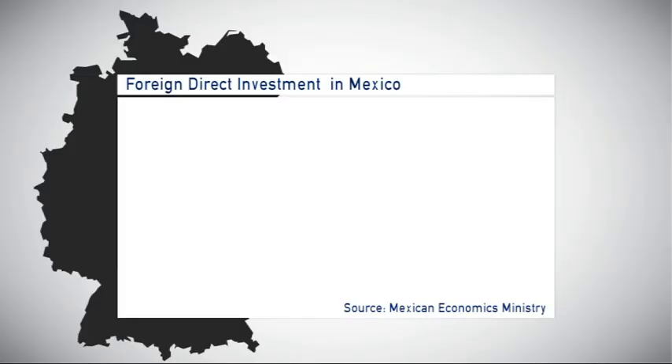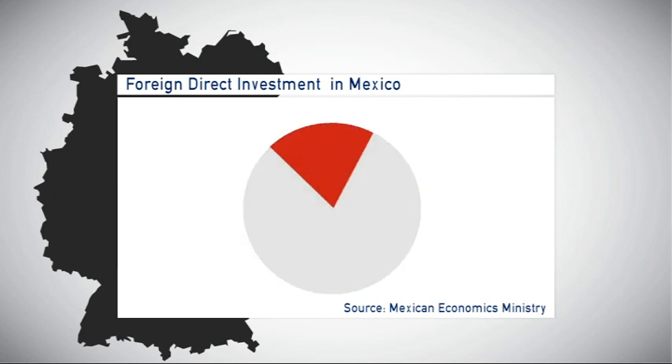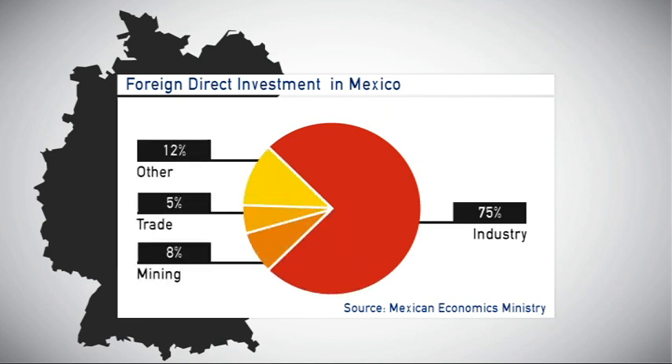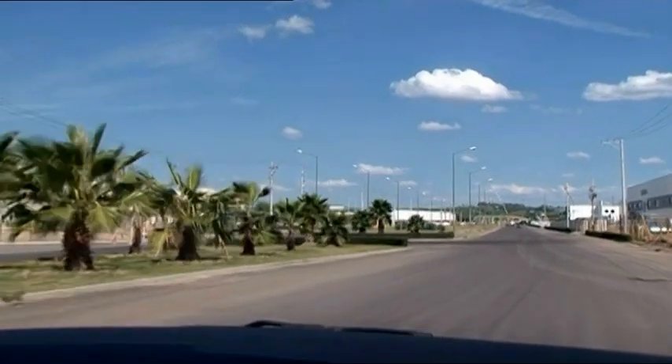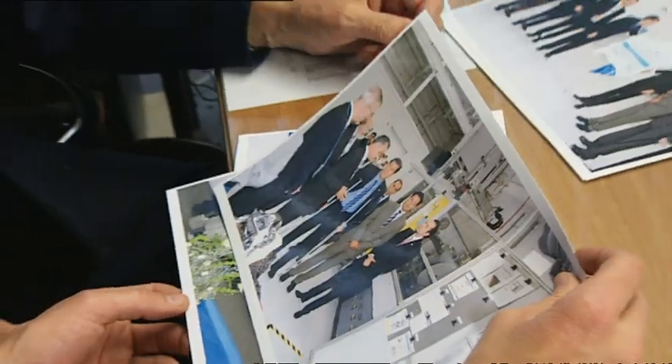Foreign direct investment in Mexico grew to 25.6 billion euros last year — more than ever before. Three-quarters of it went into industry, while other investments went into mining and trade. Waldstaber and Schneider found a suitable production site at the Irapuato industrial park, investing 7 million euros in the plant.